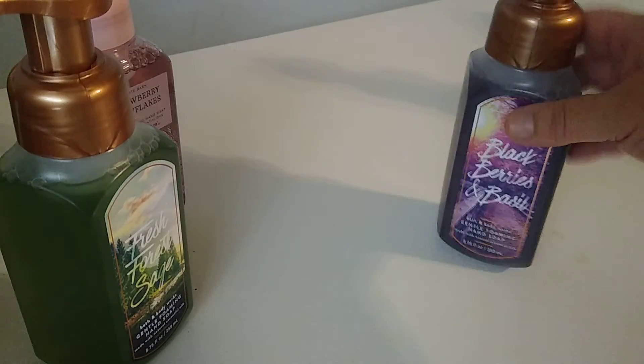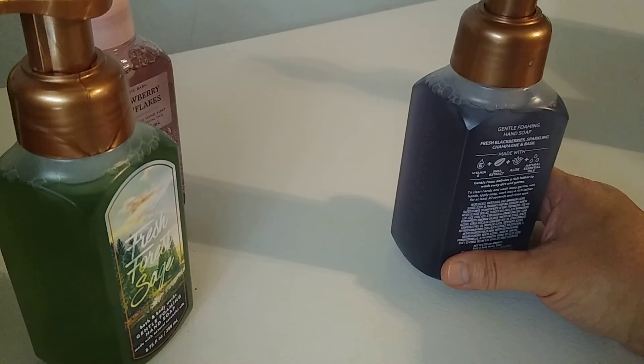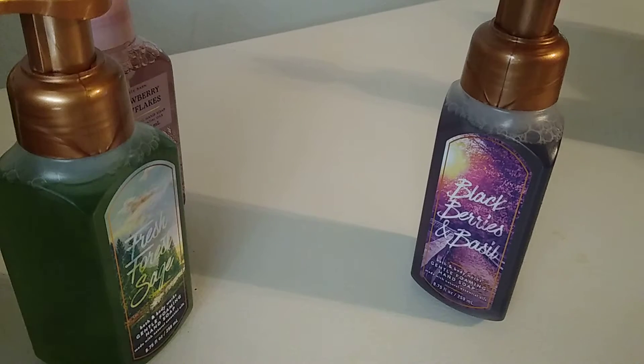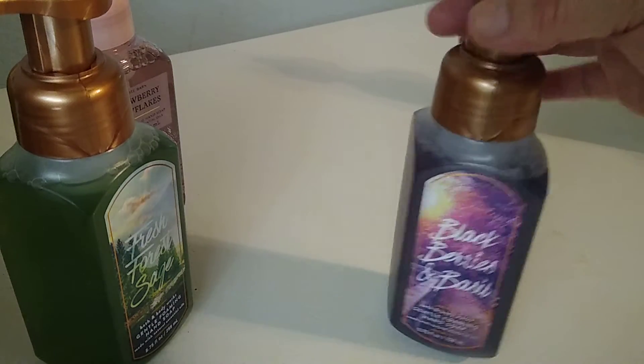I also picked up blackberries and basil — I love this one. It's a go-to for me. The notes are fresh blueberries, sparkling champagne, and basil. The basil doesn't really come out though. The best way to describe it is it just smells kind of like a blackberry shampoo. I really like it and I usually put it in the kitchen.